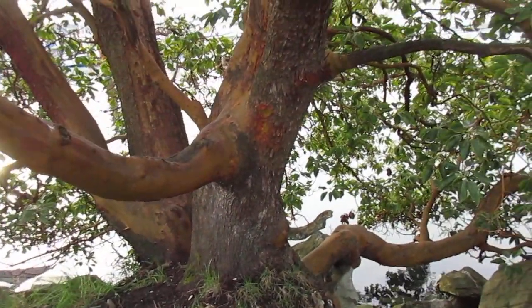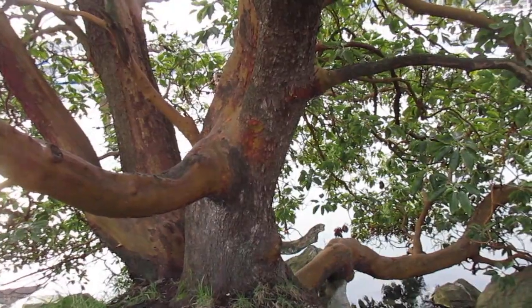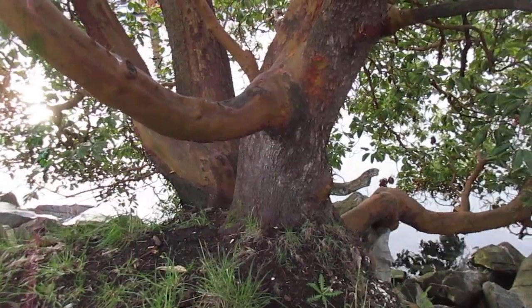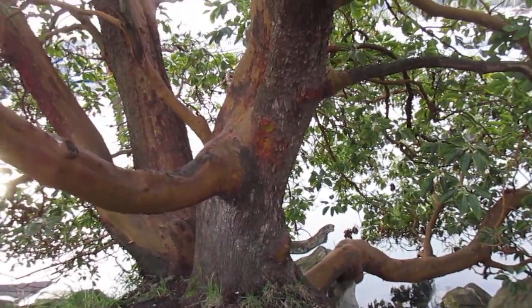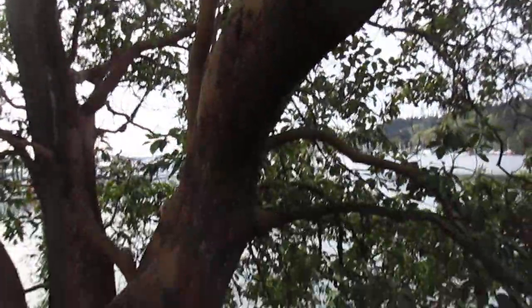They're the most difficult tree to transplant. They absolutely hate root disturbance. So if you take a tiny little tree, you've got to take a massive root ball to make it survive. And if you touch one of the roots with a shovel, it'll die. They're pretty cool.